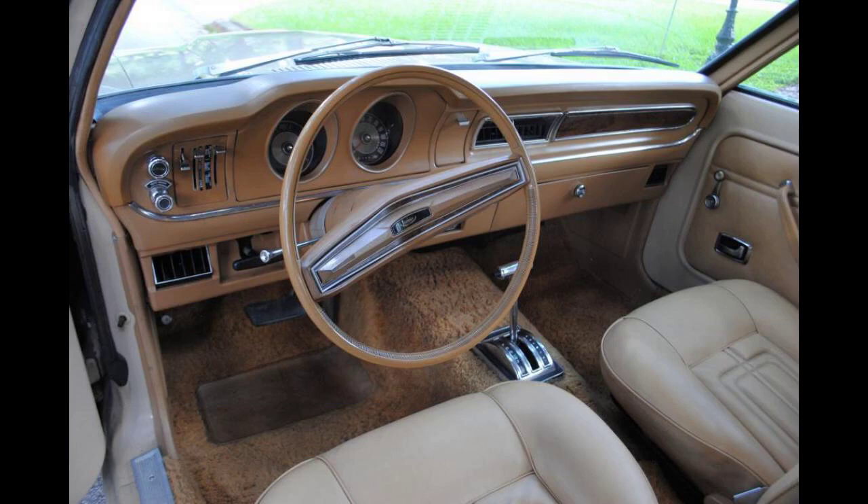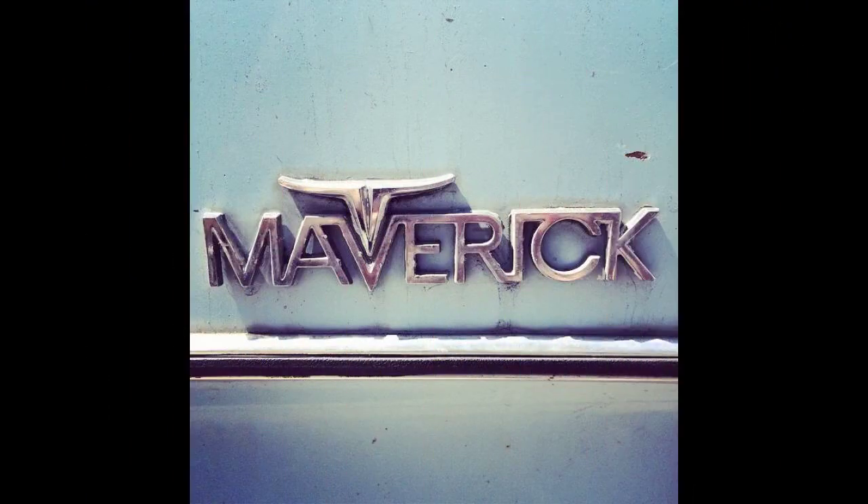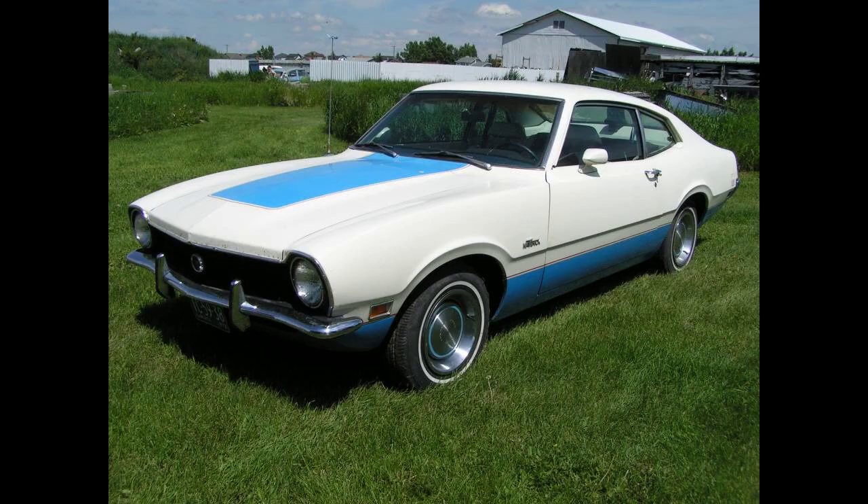A Luxury Decor Option (LDO) trim level introduced late in the 1972 model year included reclining bucket seats in a soft vinyl material, plush carpeting, wood-grained instrument panel trim, radial tires with body-colored deluxe wheel covers, and a vinyl roof. The Maverick LDO option was one of the first American compacts to be marketed as a lower-priced domestic alternative to the more expensive European luxury and touring sedans from Mercedes-Benz, BMW, Audi, and others.